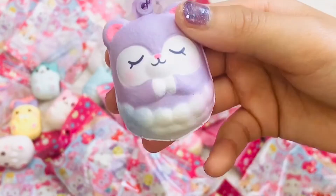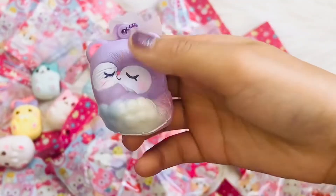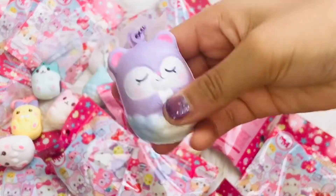Next marshmallow. Oh my god guys, this is another one of that. It's really cute guys.